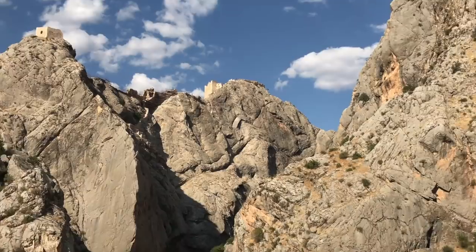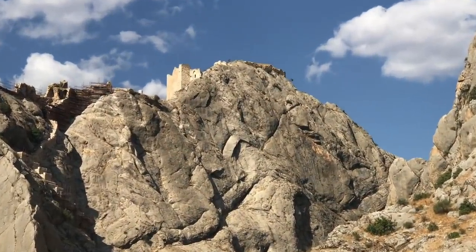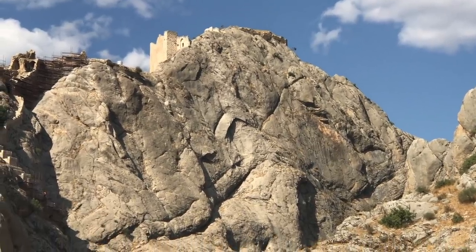This is Brian Forster and this is a composite of our recent tour to Turkey. That is a Roman period fortress on top of the mountain.